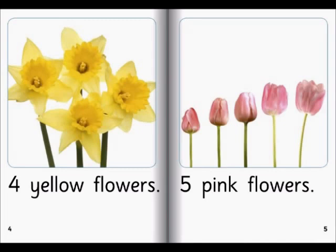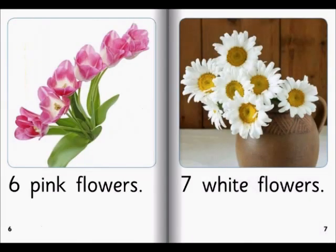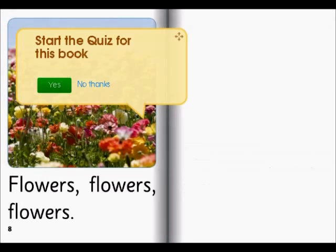Five pink flowers. Six pink flowers. Seven white flowers. Flowers, flowers, flowers.